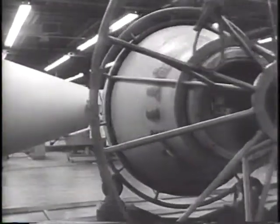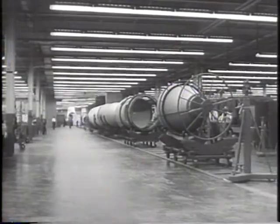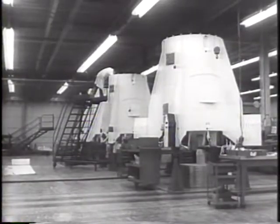Here you see the famed Redstone on the assembly line. The missile is put together in four sections and measures 70 feet in length when assembled.